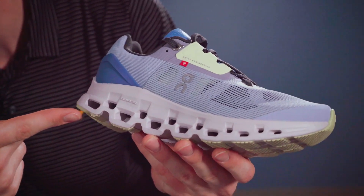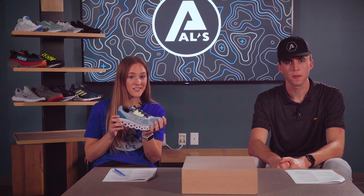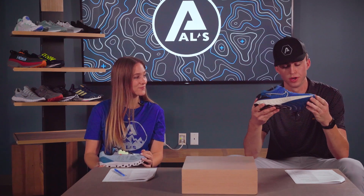Lastly, we have the On Cloud Stratus. This shoe is one of the hottest brands on the market right now, with its unique look and great cushion. With a speedboard, this shoe gives you great energy return. Combined with the double-layer cushioning, it is a fantastic running shoe. Those are our four shoes for the running category, so now we're going to pick our favorites. I chose the On Cloud Stratus because of its unique design, durability, and energy return. I picked the React Infinity Run because it has really durable materials — I love the support and the cushion that this shoe has.